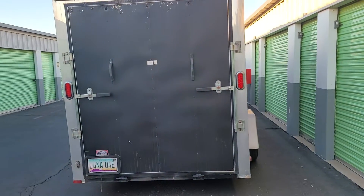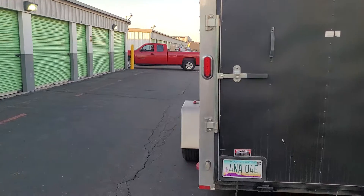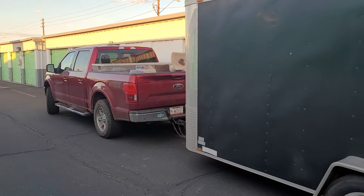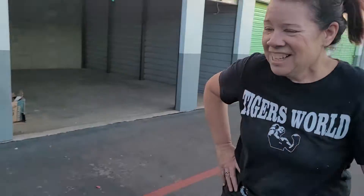We've got another trailer full — another sketchy load. It's in the back of our truck because the kitty condo wouldn't fit. So there are a few things inside the truck, like a Buddha that's strapped into the back seat and a few other things.